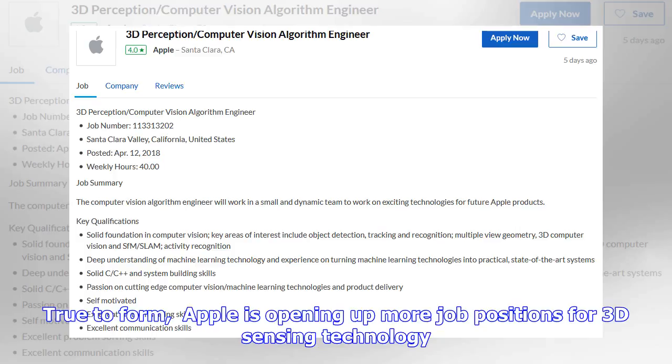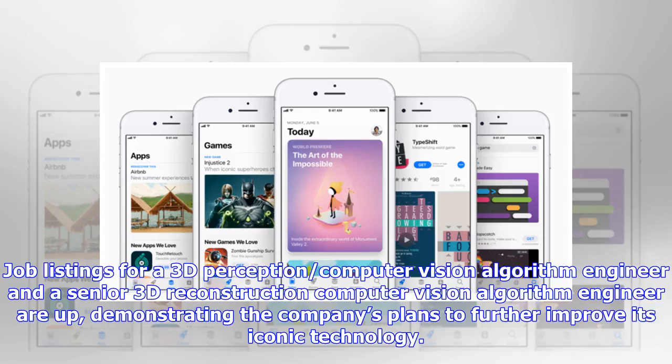True to form, Apple is opening up more job positions for 3D sensing technology. Job listings for a 3D perception computer vision algorithm engineer and a senior 3D reconstruction computer vision algorithm engineer are up, demonstrating the company's plans to further improve its iconic technology.